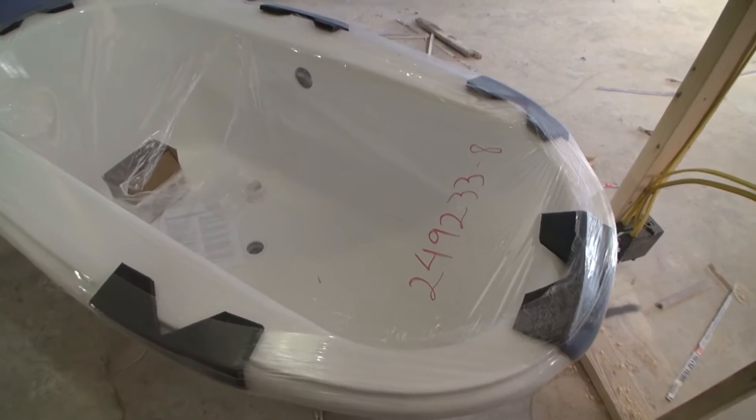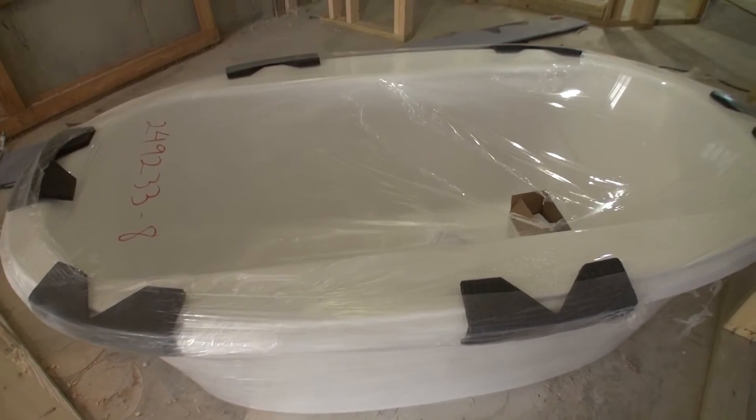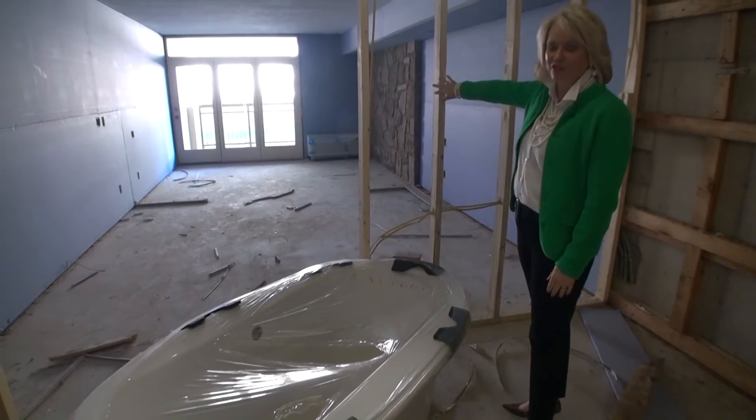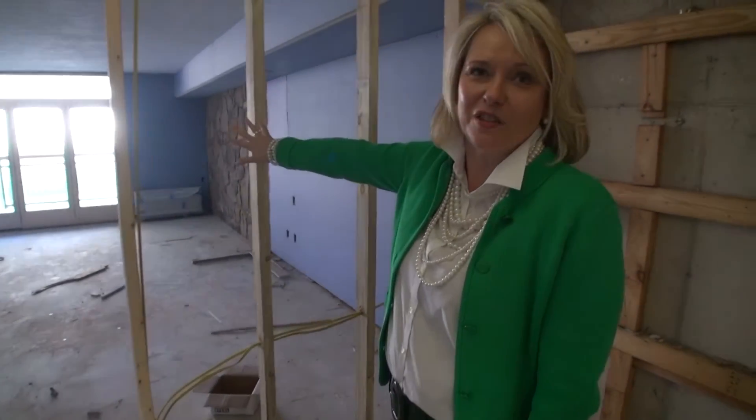And then my favorite part — the soaking tub. You can come in after a long day of hiking, or whatever you want to do, and relax in the tub. We're going to have a nice TV mounted up on the wall, so you can just sit there and watch football or watch the Hallmark Channel — whatever your favorite channel is will be right there above your head. You could stay in there for hours. I know I could.